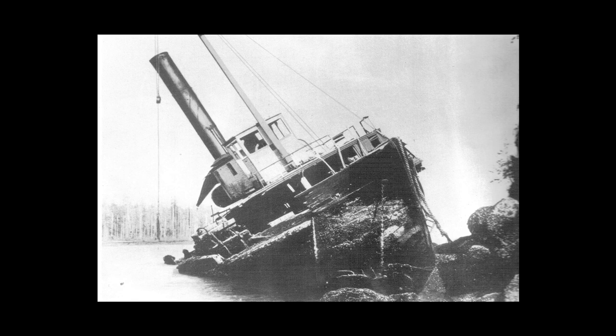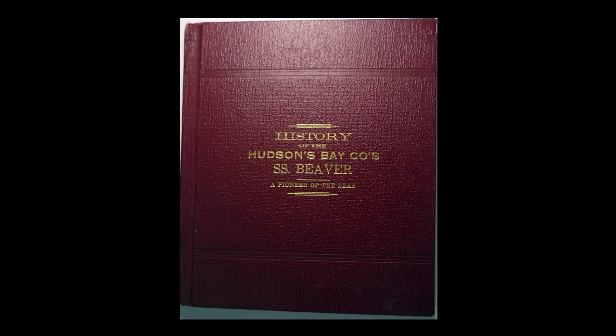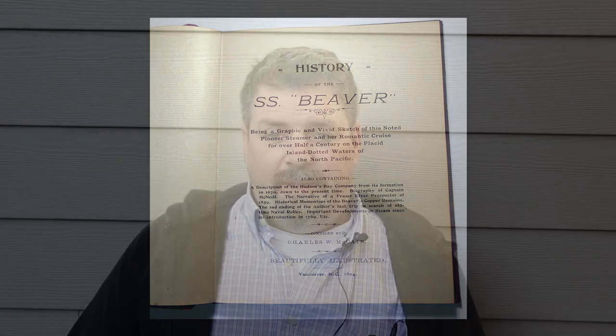The SS Beaver collection is really unique in many ways. When the Beaver ran aground in 1888 in Vancouver, Charles McCain moved from southern Ontario to Vancouver. His plan was to take the brass, bronze, and copper off those steam engines, melt them down, and make commemorative medals. That first medal I got from my great-grandmother was one of those medals. McCain also wrote a book in 1894 detailing the history of the Beaver and his personal story, giving a lot of detail on the production of these medals and keepsakes.